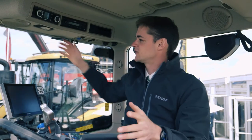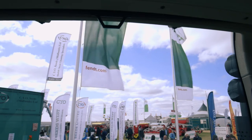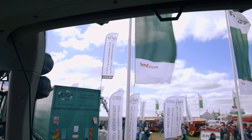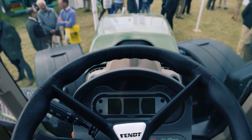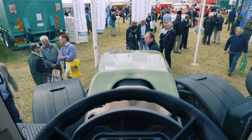Here in the cab of the 724 you can see a nice amount of glass making it very light and airy with very good visibility, including through the top of the window — especially useful when using a loader. It also gives you very good visibility down to the front axle for seeing your front wheels when steering into rows or beds. Inside the cab it is very quiet, comfortable, and easy to reach everything.